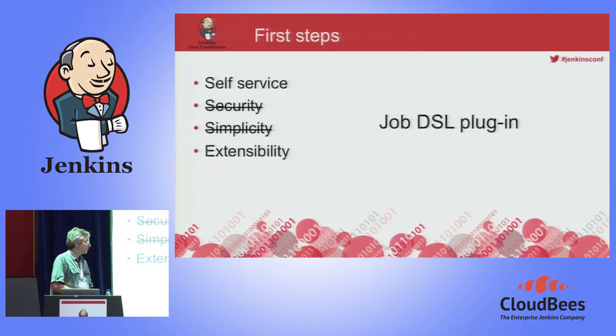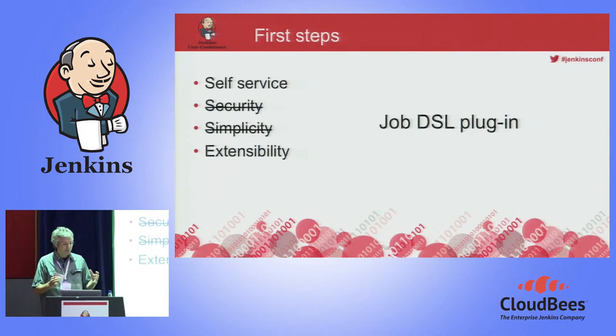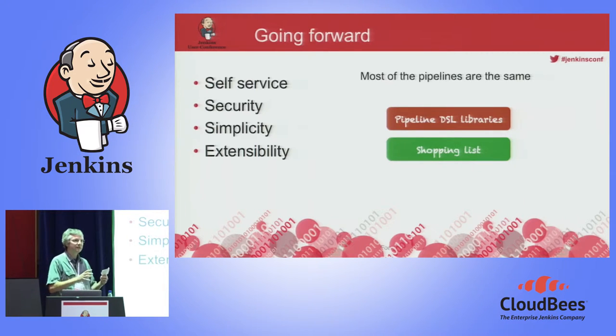So we started with a solution using the Job DSL plugin. But the solution was not completely satisfactory because from a self-service and extensibility point of view it was OK, but it was not secure enough and definitely not simple enough — if you know Jenkins you can code the DSL, but for a regular developer it's not that easy. So we still use the Job DSL plugin, but we embed it in pipeline DSL libraries. It's our responsibility, the Jenkins team in Clear2Pay, to manage and version those pipeline DSL libraries. And in order to use them, the development teams just define what we call a shopping list, which defines which pipeline library they want to use and what parameters they want to give to it.